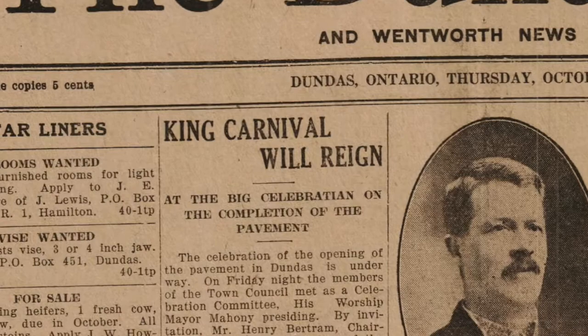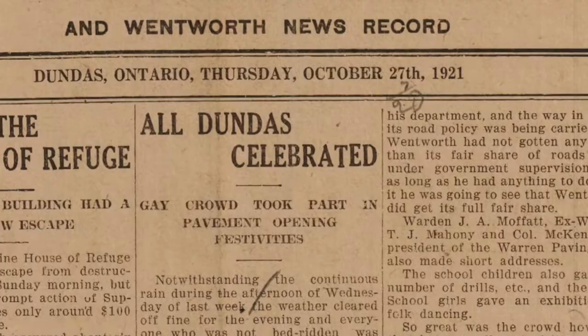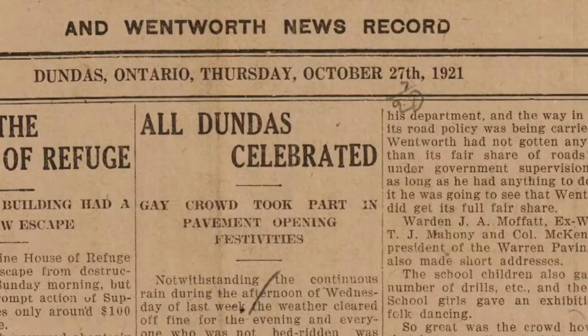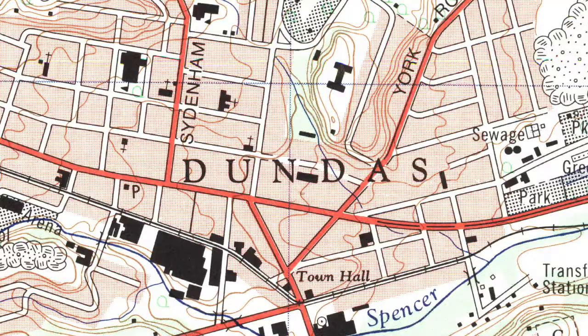It wasn't until October of 1921 that the project was finally finished. The town organized an enormous street dance to celebrate. Soon, other nearby streets were being paved as well, gas tanks and light posts were being installed, and a flurry of vehicle-related by-laws were being passed by town council. It was the first steps toward making Dundas an automobile-friendly town.